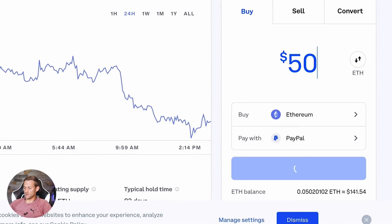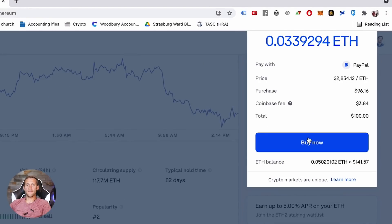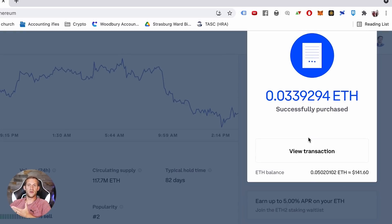Let's buy $100 worth of Ethereum for this tutorial. You'll need to connect your bank account when setting up, or you can connect PayPal. Click preview buy and then buy. Now our account will have about $200 worth of Ethereum that we can use to buy and sell NFTs on the Ethereum blockchain.